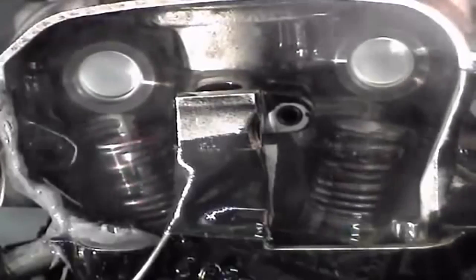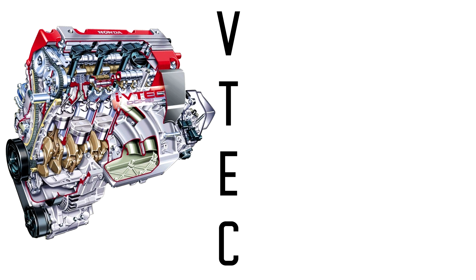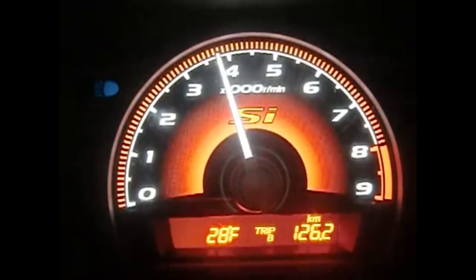So how did manufacturers deal with this problem? They changed the timing or the height of the camshaft lobes. VTEC stands for Variable Valve Timing and Lift Electronic Control, which frankly is a mouthful to say. VTEC varies when it engages, but usually around 4,000 to 5,000 RPM.